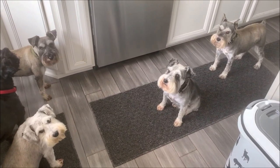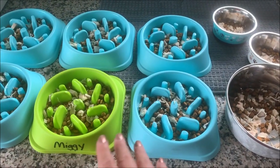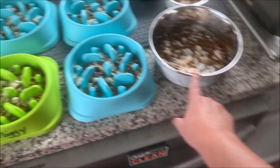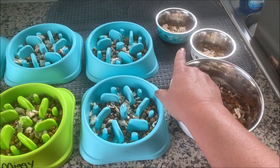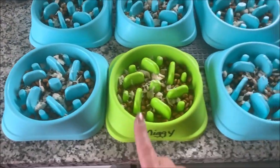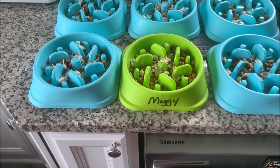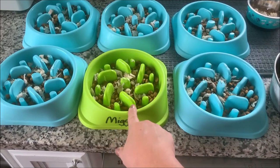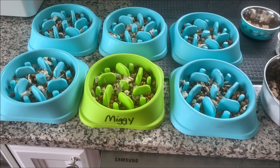Everybody is patiently — or impatiently — waiting for their lunch. I got everybody's food in their bowls. I use slow feed bowls for six of my boys because they eat way too fast. Grant, our oldest boy, eats slowly so he just has a regular dish. I also have two kitties. I use a different color bowl for Miggy and have his name written in Sharpie marker on it, so if someone else in the family feeds them, they don't accidentally give his food to one of the other boys — he gets a bright green bowl.